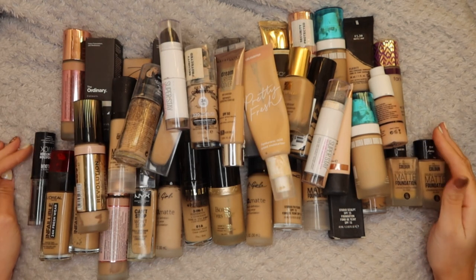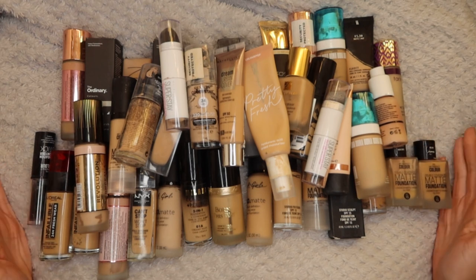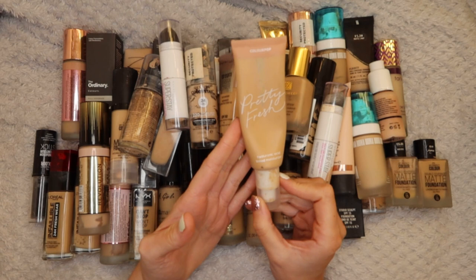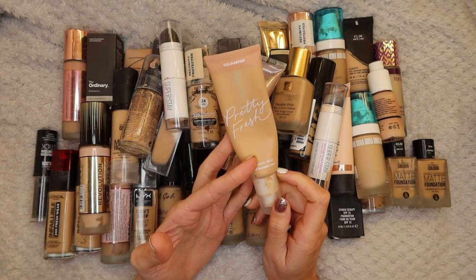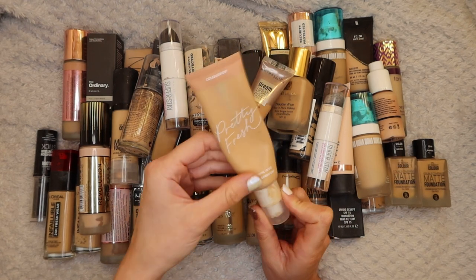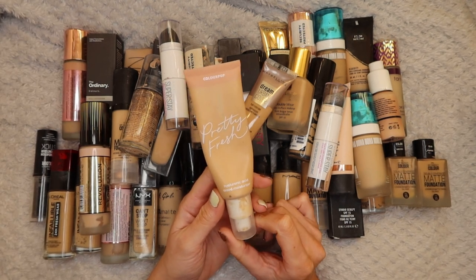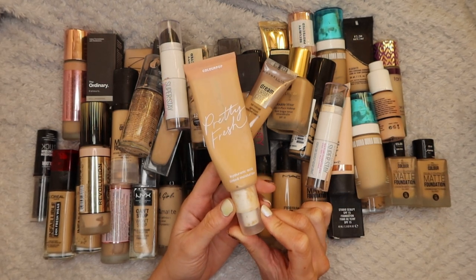Foundations - I have a lot of foundations and I don't know how much I'm honestly going to be getting rid of because I love foundations. I love mixing foundations together, I love trying all different ones. Starting off with the ColourPop Pretty Fresh Hyaluronic Acid Tinted Moisturizer - I love this for when my skin is looking nice. I have this in Medium 9W. I'm not much of a tinted moisturizer person but when I'm feeling a more natural face and my skin is looking good, I love this stuff. Keeping that one.